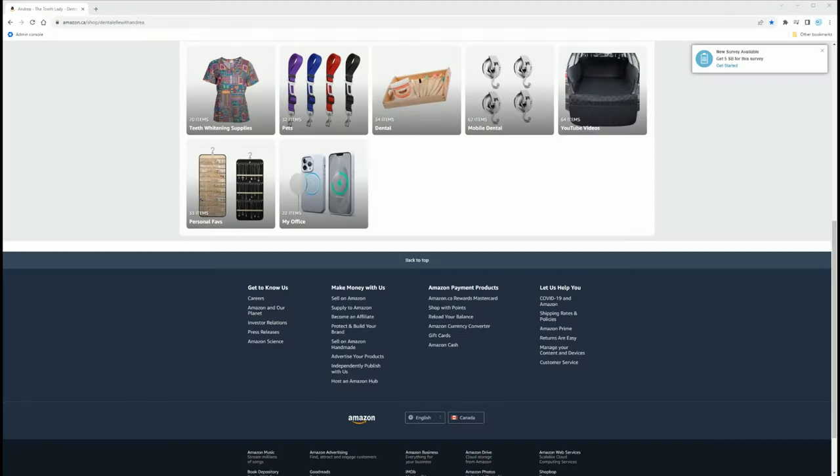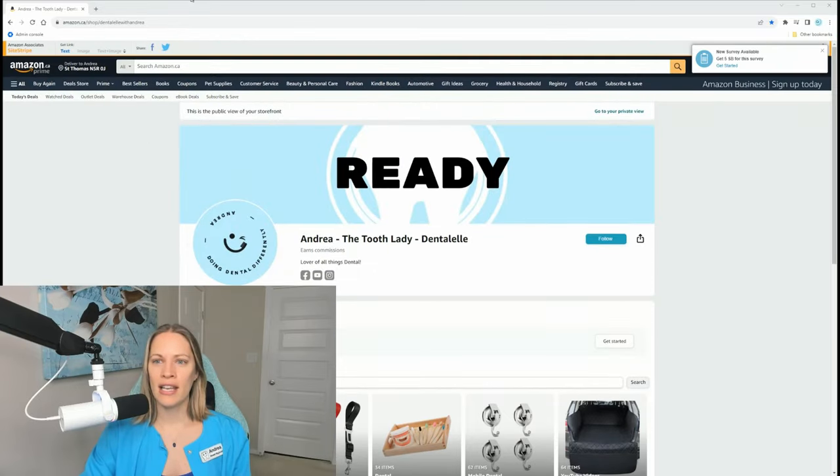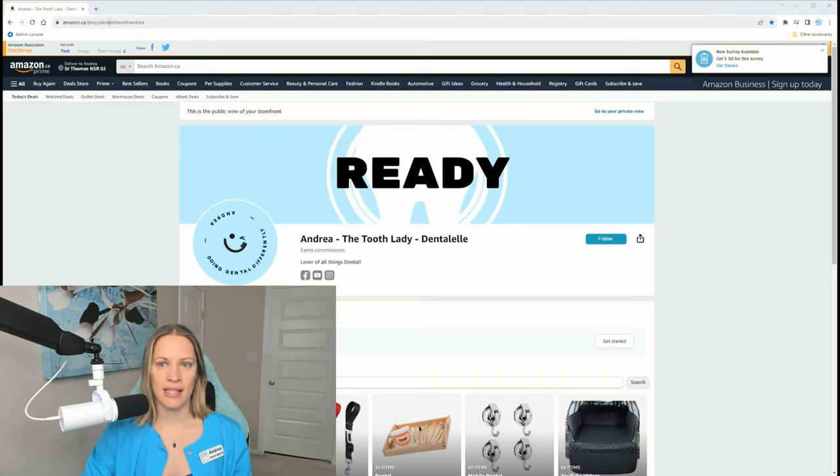I'm going to show you what I personally order from Amazon for my business, what I recommend students order, and also some personal things — items for my home office, my mobile dental equipment, and things I've purchased for my car to make life easier as a mobile dental hygienist. I'll leave the link for my Amazon store in the description box below. My Amazon store is called 'Dental Life with Andrea.'